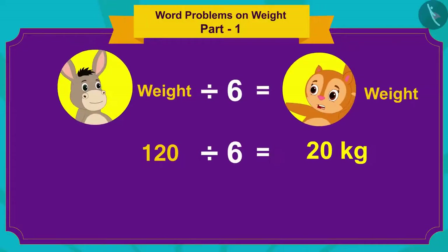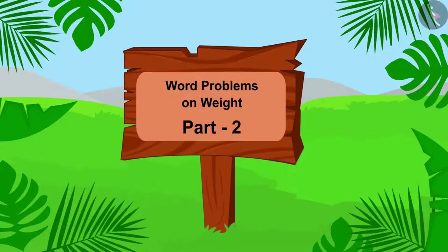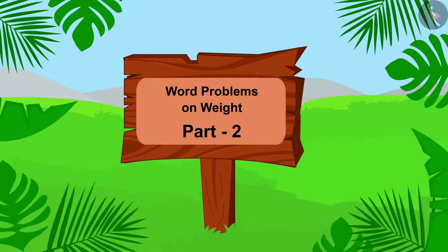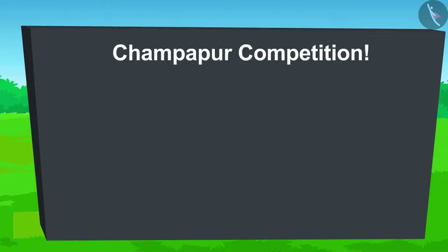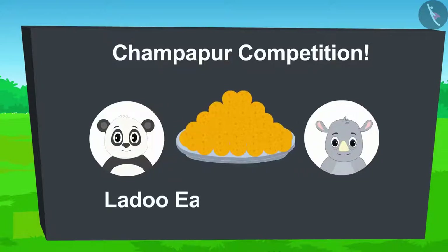Hello kids! In the previous video we learned to solve word problems based on weight. In this video we will see some more interesting examples. A unique competition between Golu Panda and Gagu Hippopotamus has been organized today in Champapur.